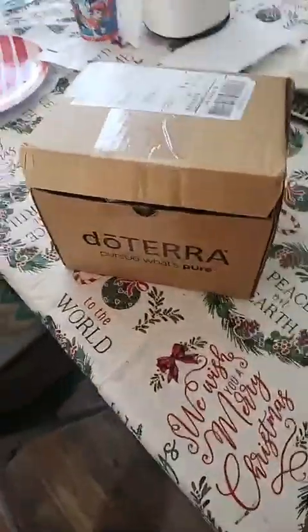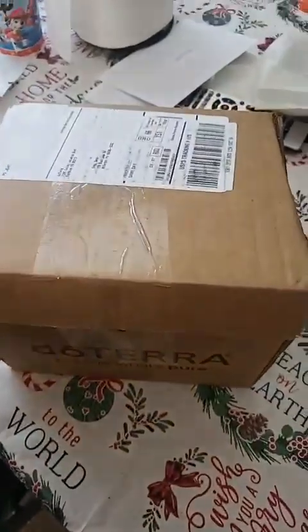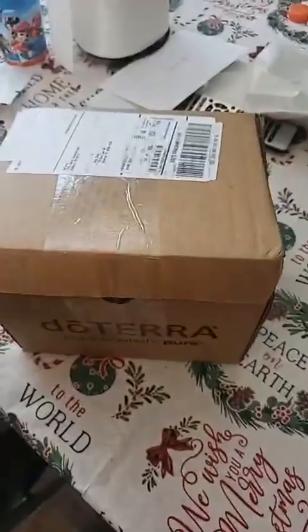Hey everybody, I know it's not Tuesday, it's Saturday, but I had to pop on here because my doTERRA order came today and I'm super excited for this one. Unpack it with me! I started to open it and then I was like, no, I gotta show everybody.